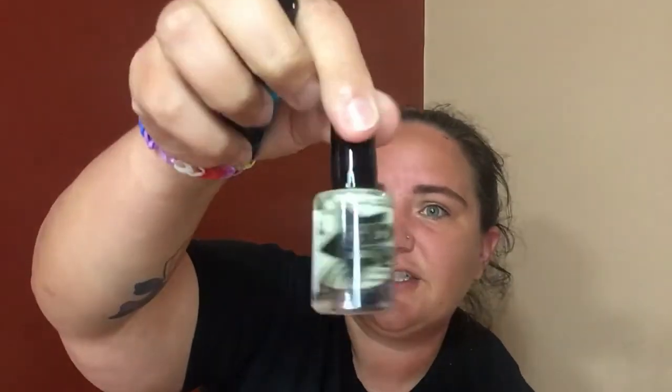I got two packs of LA Colors pink nails that glow in black light, and then these glow-in-the-dark nail polishes also by LA Colors. They have a whole display of new stuff in the Halloween section. There's a blue, a clearish, and a pink — I'm gonna try them and see if they really glow and how long they glow for.